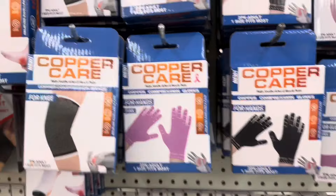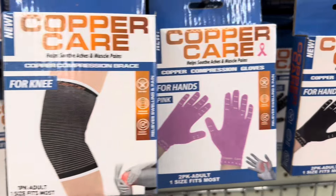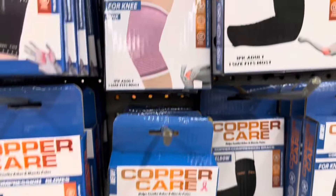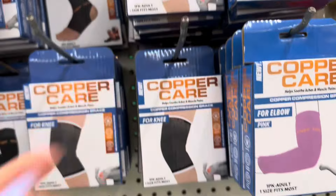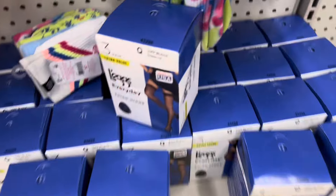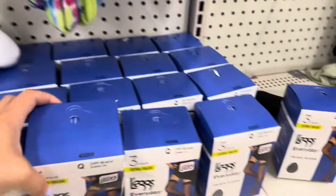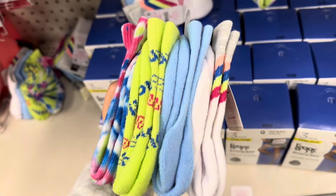Look at these Copper and Care compression products — they have compression socks, a knee brace, compression gloves in pink and black, an elbow brace in pink and black, and an ankle brace. There's also a new selfie light for your phone — really fun! And check out these three-pair thigh highs. These are from Justice and you get a four pack of socks — such a great deal.